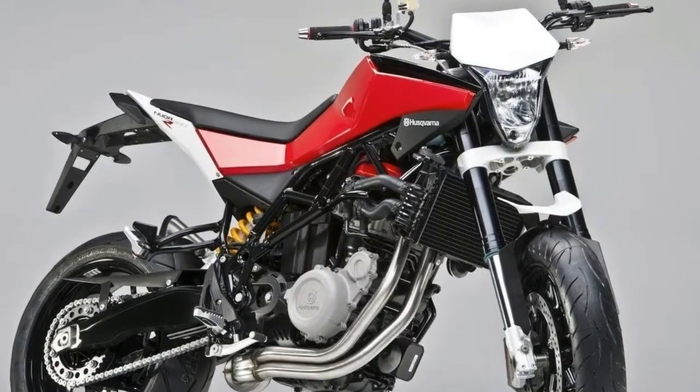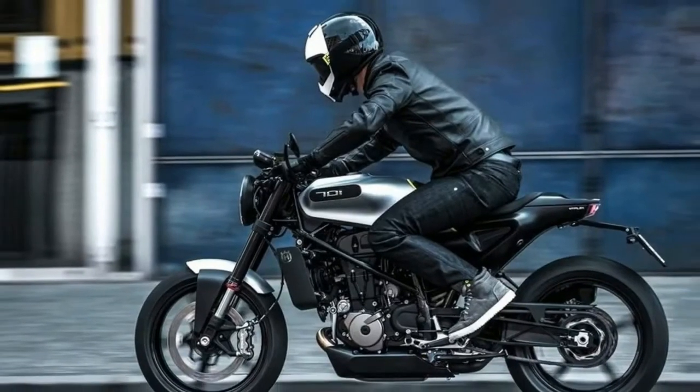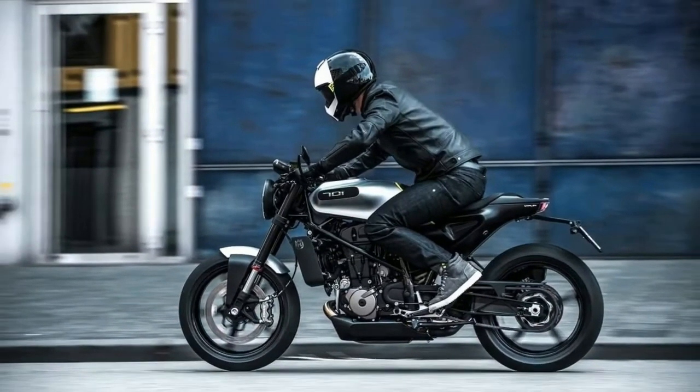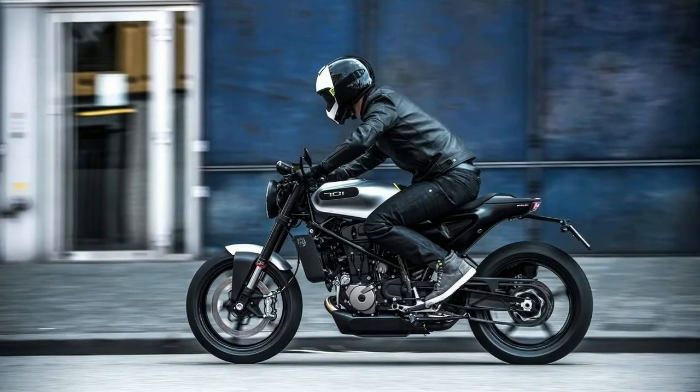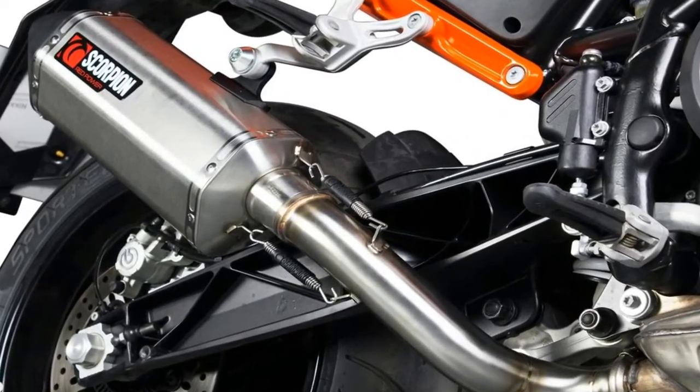Other important details include a 32.7-inch seat height, 3.2-gallon fuel tank, and a clean weight, without fuel, of 346 pounds. We'll have information on US pricing and availability when they become available.